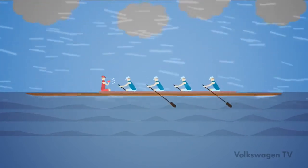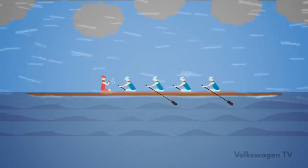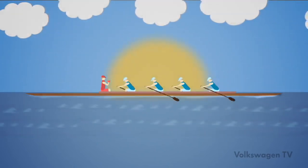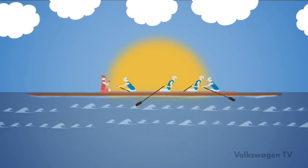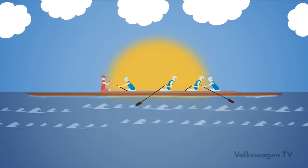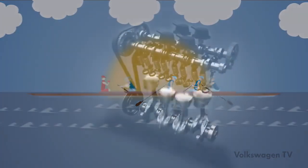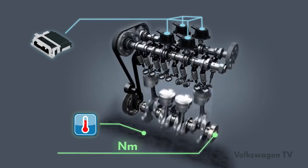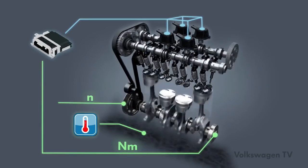A cox controls the speed and the strokes. If the boat moves with the current and without headwind, the two centre rowers can pause. This again is coordinated by the cox. In the case of cylinder management, the engine control unit adopts the role of the cox. The current represents the oil temperature, the headwind is the torque, and the rowing speed the revolutions.